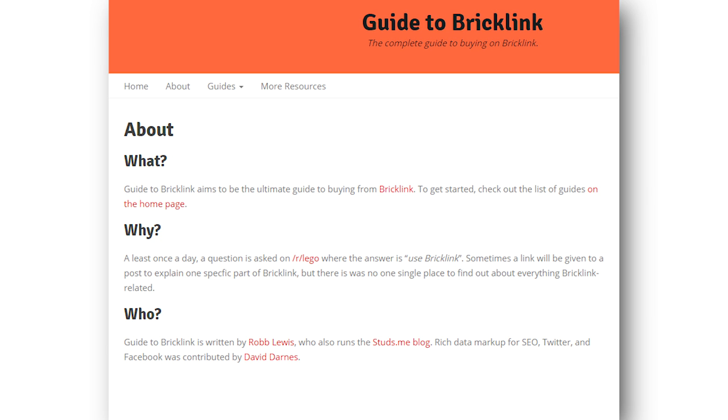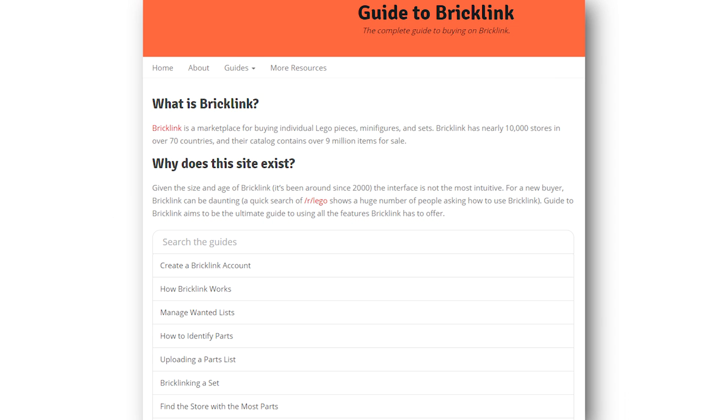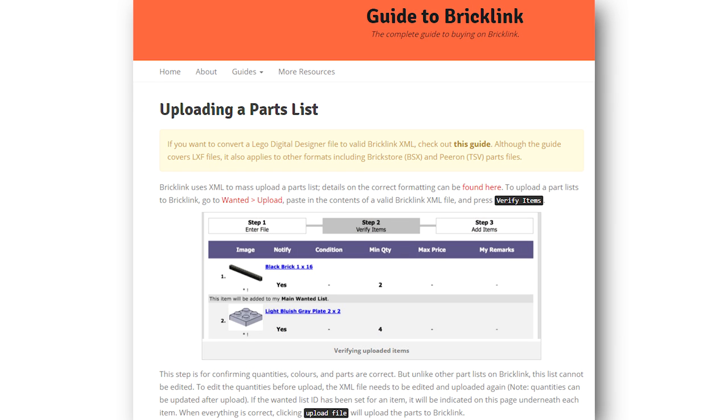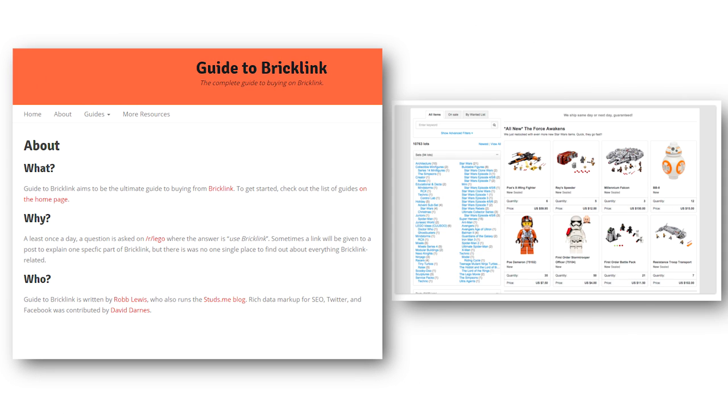There is now a guide to Bricklink available. The Bricklink website announced a revamp a while ago, though it's unclear when that will happen. In the meantime, studs.me and Rob Lewis worked together to create a website that guides you through the Bricklink website — great for new creators or aspiring custom creators who find the old and confusing website hard to navigate. It's wonderful that people went through the trouble to help newcomers, though if a website needs a dedicated guide, that's definitely a sign the ordering system could be a lot better.